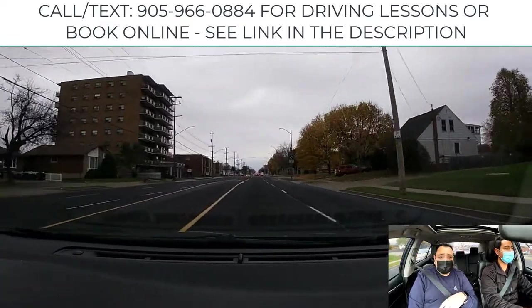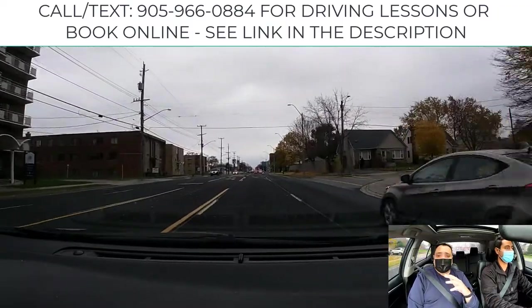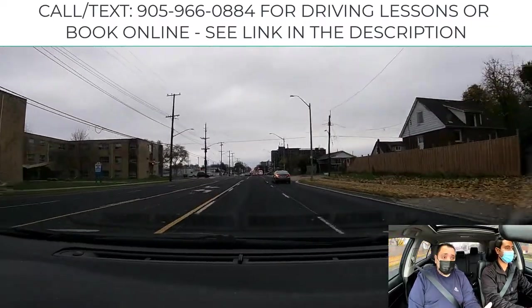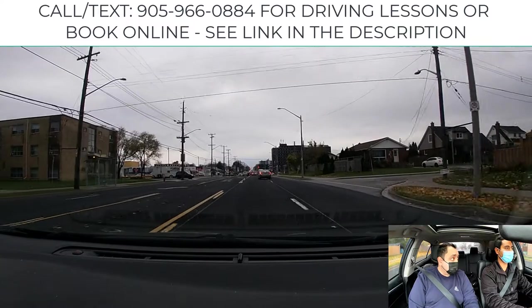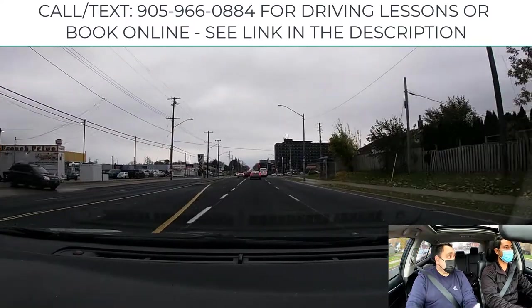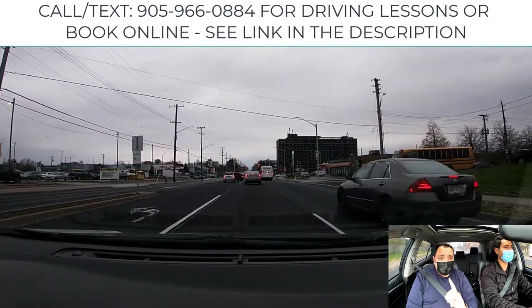The middle of the intersection is the waiting area — waiting for oncoming traffic, waiting for pedestrians crossing, waiting for the light to change if there's a lot of oncoming traffic. Then you prepare to proceed and clear the intersection.